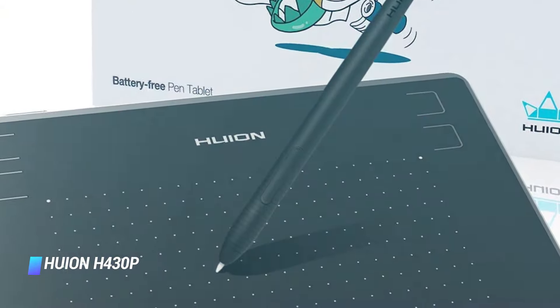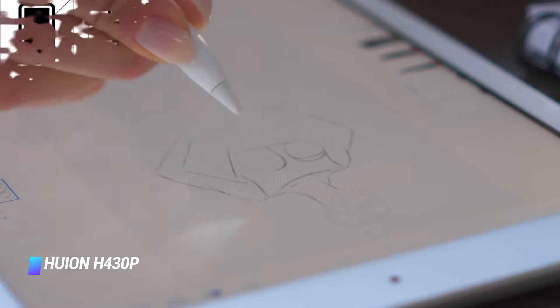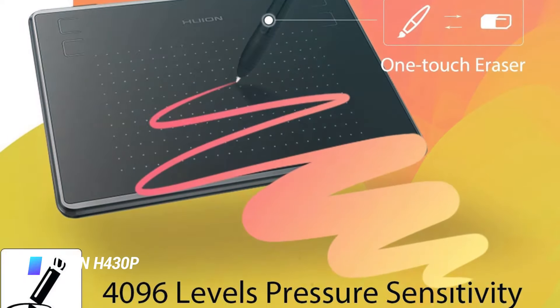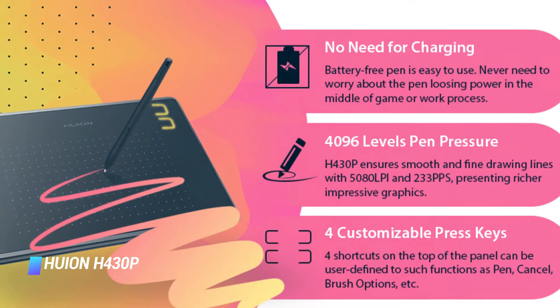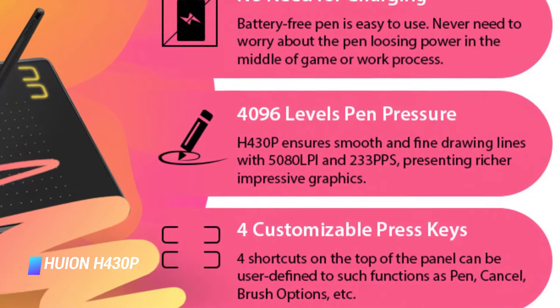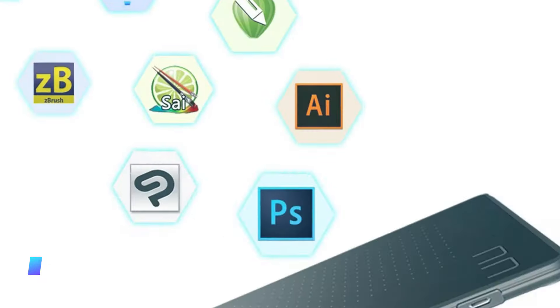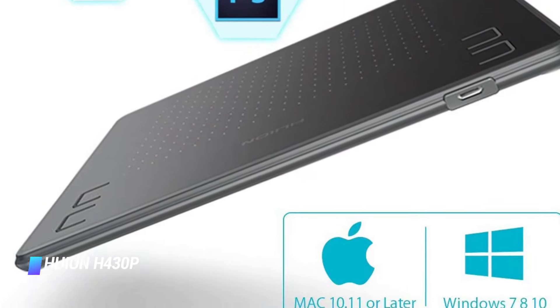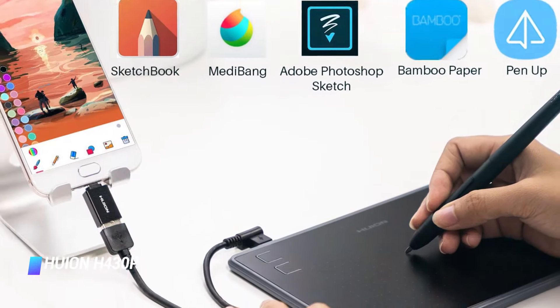Coming in at number 5: Huion H430P. If you're not sure whether a drawing tablet is something you'll use regularly enough to justify the cost, the H430P gives you all the basics without requiring a big investment. The drawing area is small, yes, but the pen is sensitive enough to give you a true sense of the creative benefits drawing tablets can bring. It may not take long before you outgrow this tablet, but it's a very affordable way to get started.